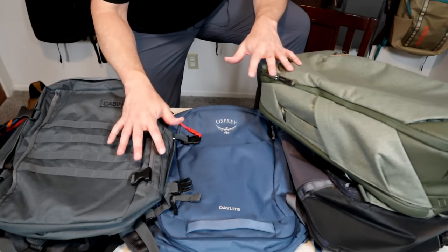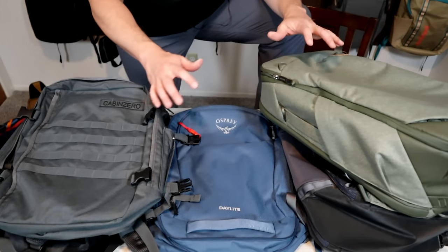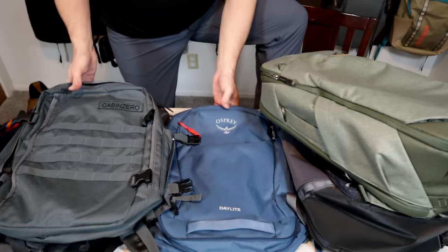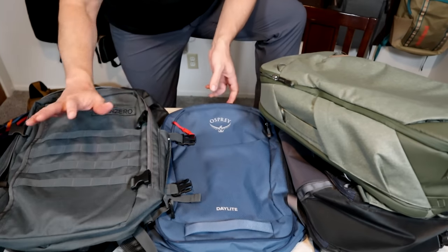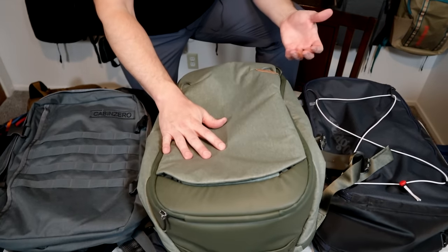I've already done individual reviews on these packs which I'll link to in the description below. So in this video instead of going over all the minute details in these bags, I'll just give a broad overview and compare some of the major features. I chose all these packs because they're going to be carry-on compatible with most airlines. They also tend to be on the smaller side, ranging from smaller bags like the Daylight and the Military 28 up to the 33-liter expandable Peak Design Travel Backpack.